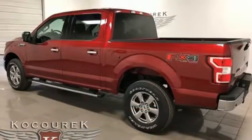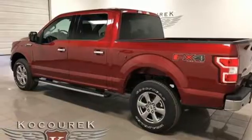Aluminum wheels. 4-wheel anti-lock disc brakes. And power heated mirrors.